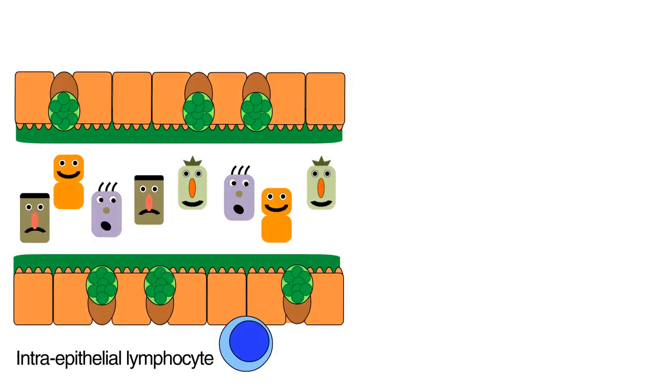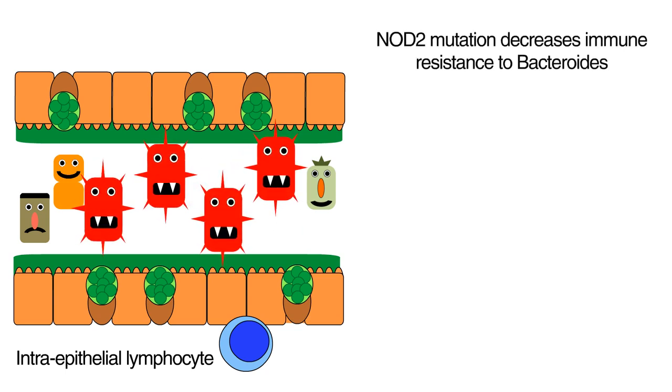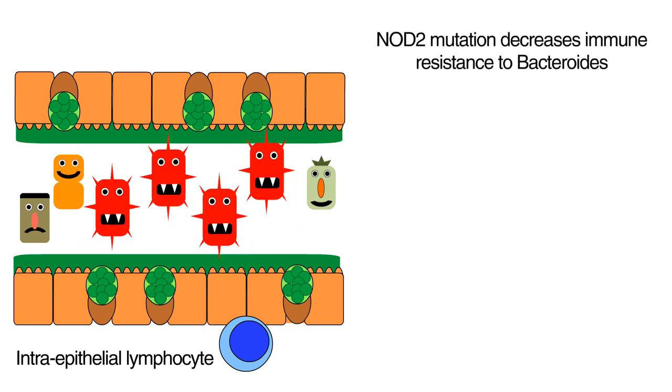By performing experiments in which we remove Bacteroides vulgatus and put it back in, we were able to determine the order of events. First, NOD2 mutation leads to a partial decrease in immune responses that allows Bacteroides vulgatus to come in and replace other bacteria in the intestine.